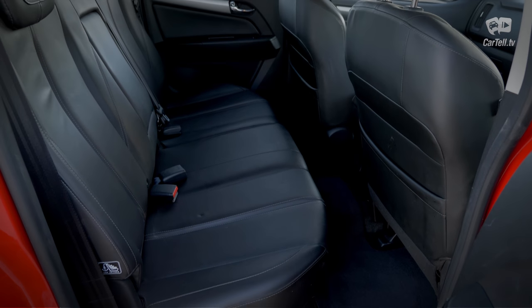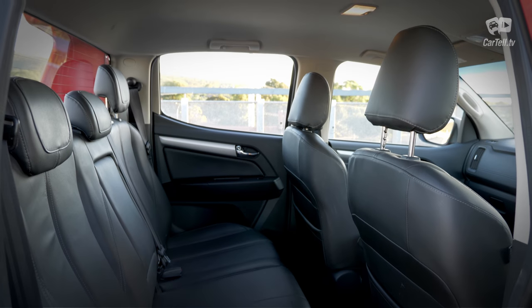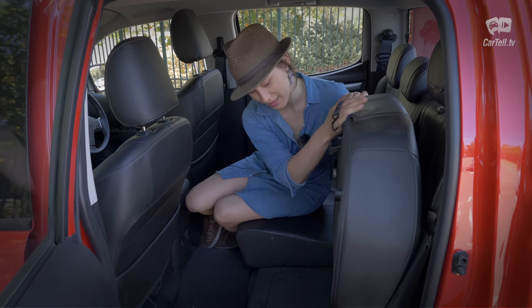There's a lot of space in the back, which is a very useful feature for a crew cab, and there are small bottle holders in the doors.